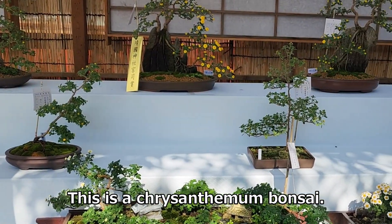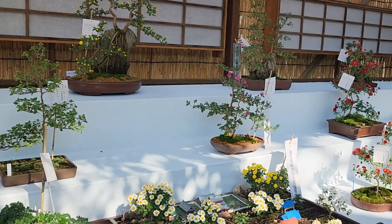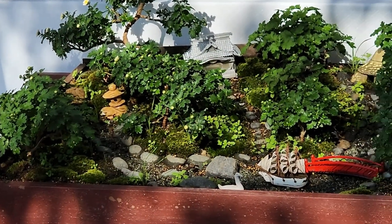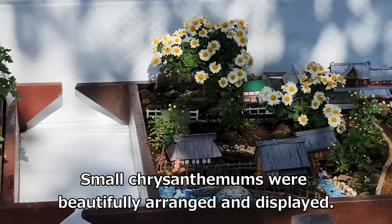This is a chrysanthemum bonsai. Small chrysanthemums were beautifully arranged and displayed.